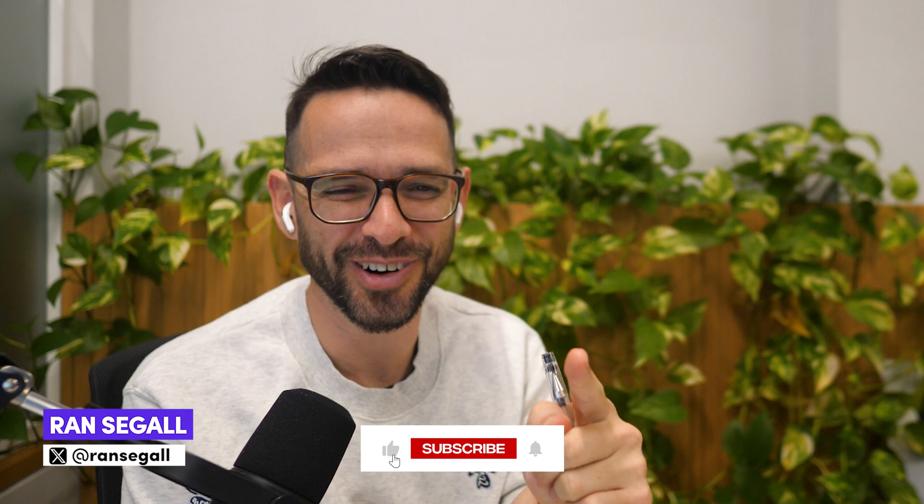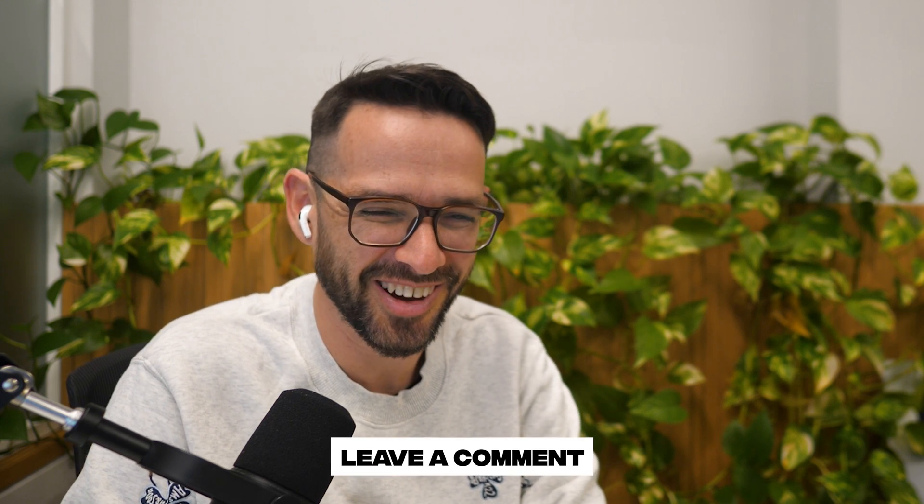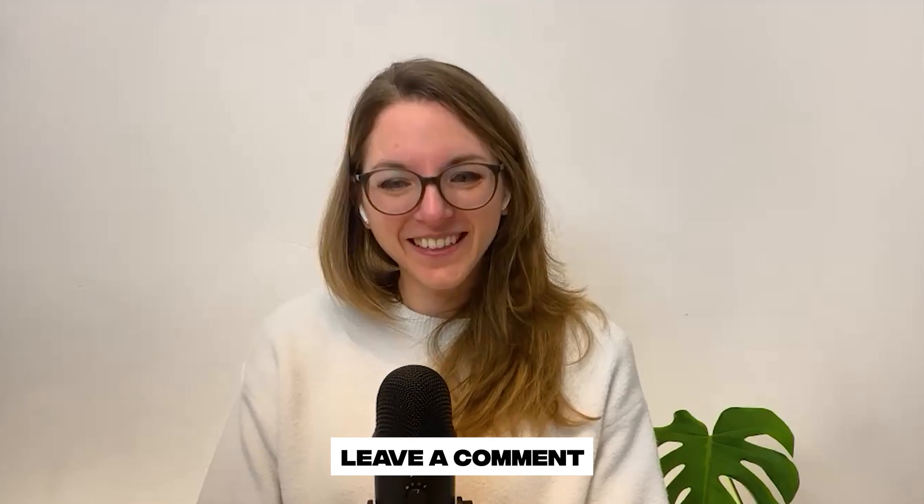Fantastic, Alicia. Thank you so much for helping to clarify the differences and best use cases. Make sure everybody follows her on Twitter and YouTube - she's making awesome content. Thank you so much for coming on our channel and sharing your thoughts. Thank you so much for having me. Talk soon. Bye-bye.